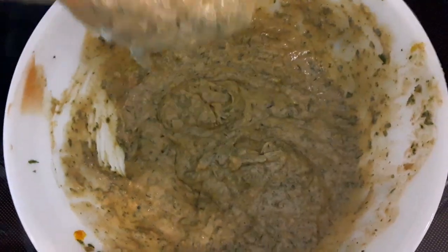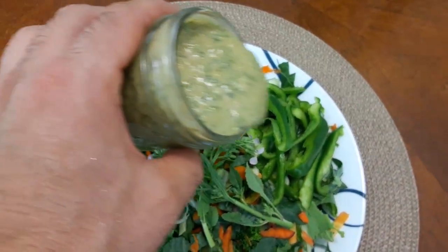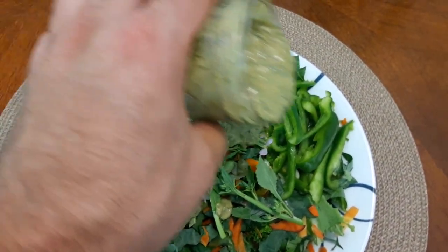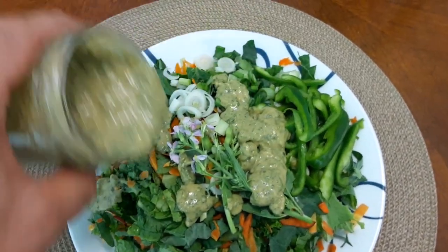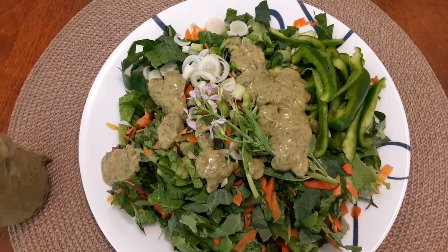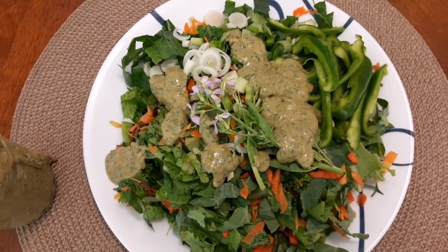I think this is about the consistency I want. I'm just going to pour it on here. I will enjoy this salad — it looks a little strange but it is delicious. I hope everyone has a wonderful day, bye!